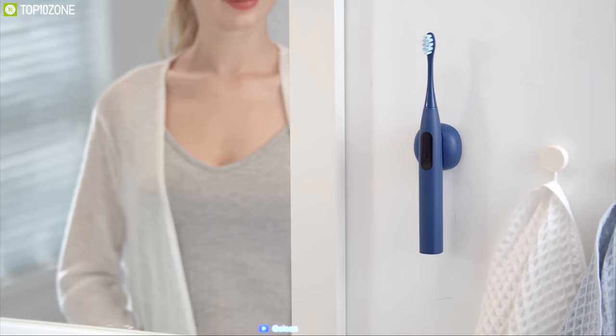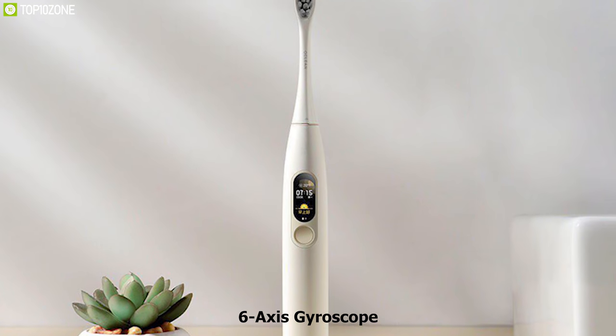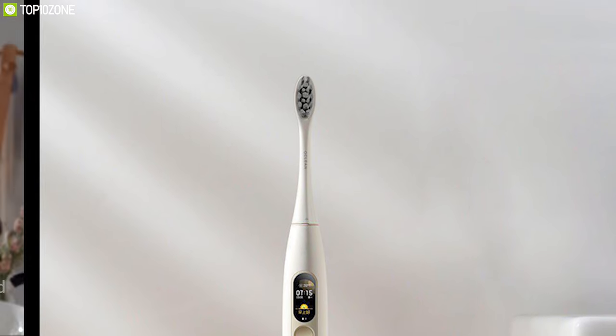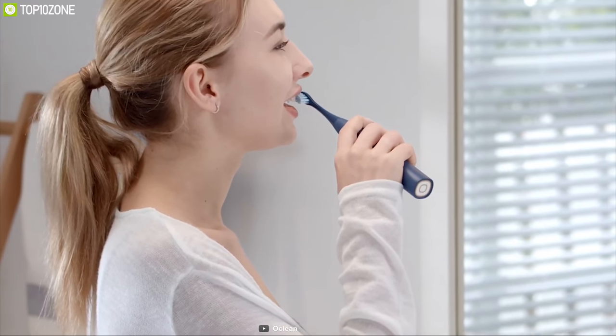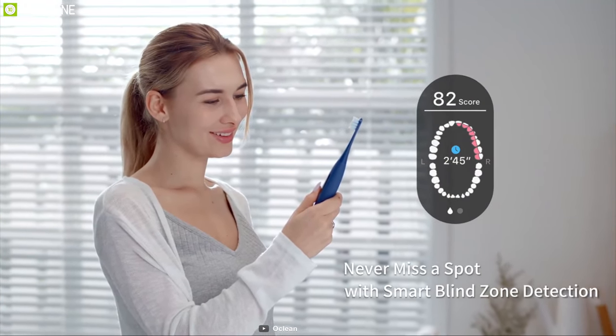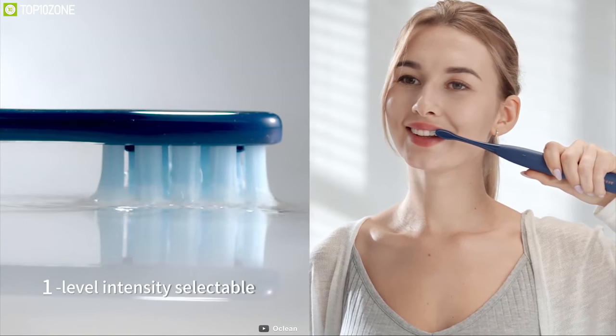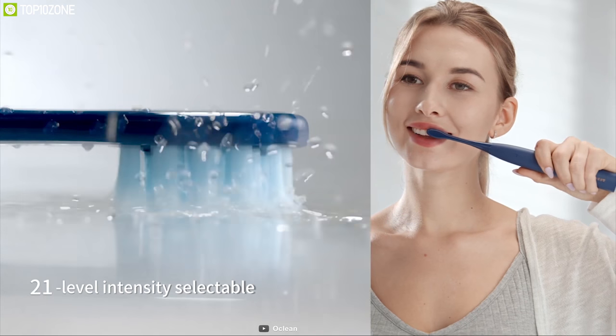Brushing your teeth every day is a healthy habit, but to ensure total cleanliness of your mouth, you need a smart brush. Meet All Clean X Pro, a smart brush for your everyday tooth brushing experience. It has a built-in 6-axis gyroscope that detects brushing motion and generates instant reports on your brushing technique, ensuring you don't miss any blind spots while brushing. Equipped with intelligent AI frequency reduction, it automatically reduces frequency when over-brushing is detected.